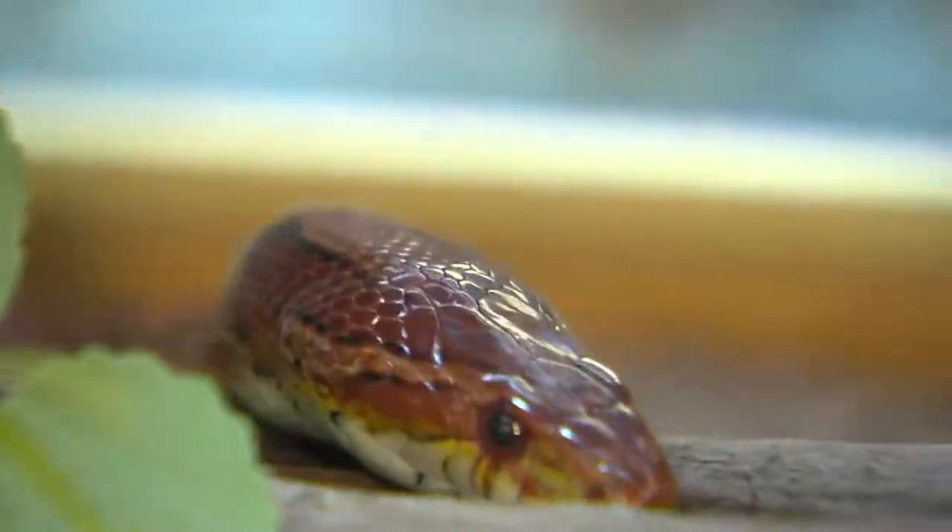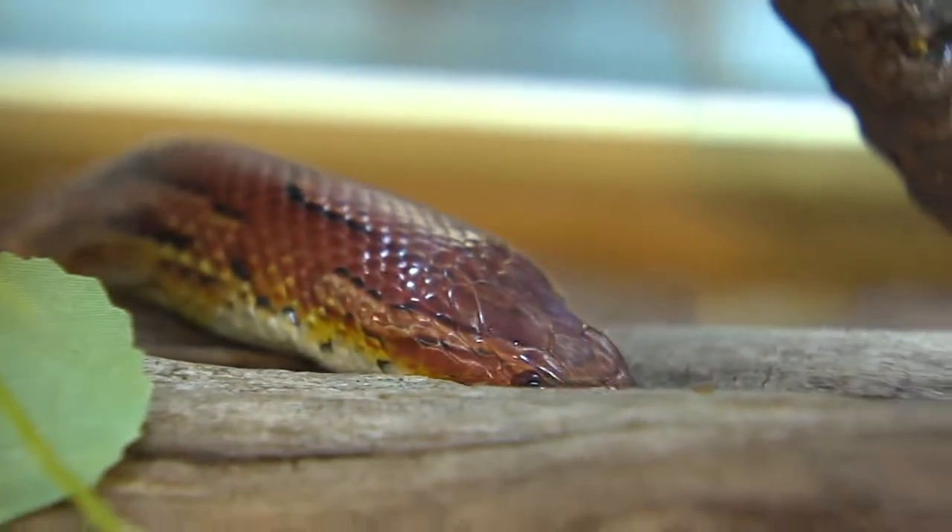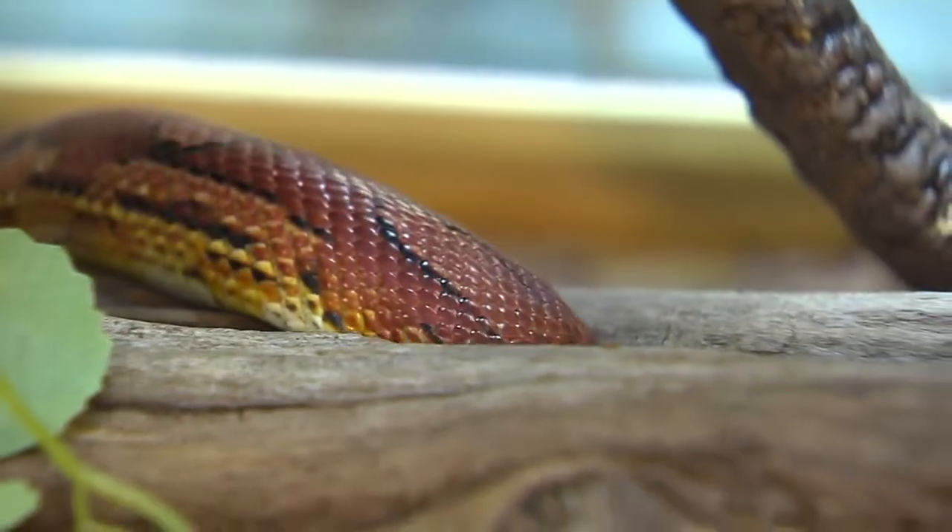Corn snakes are both fossorial and terrestrial, which means they live on the ground and below the ground. They will often go into burrows — animal burrows — and follow those during the daytime to hide. Corn snakes prefer hardwood forest and open grassy areas but are not uncommon to be found near farms.